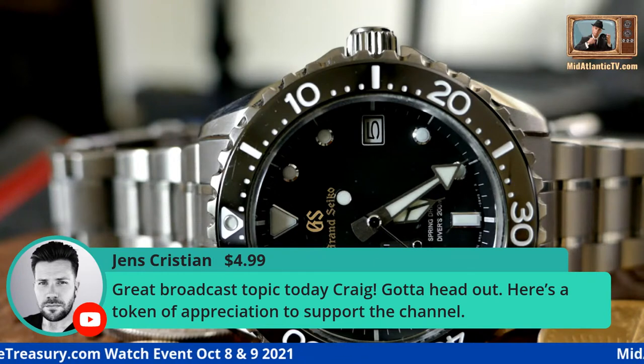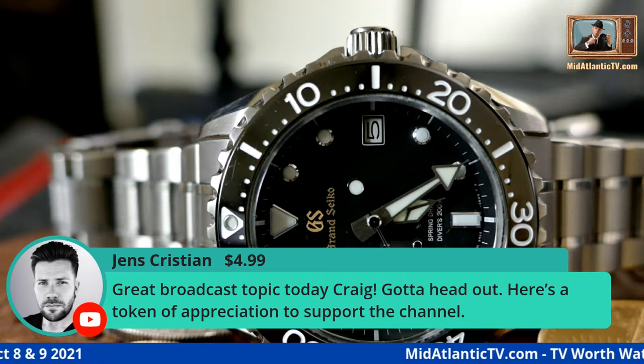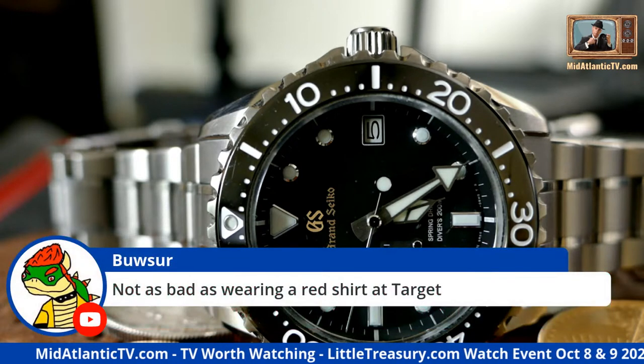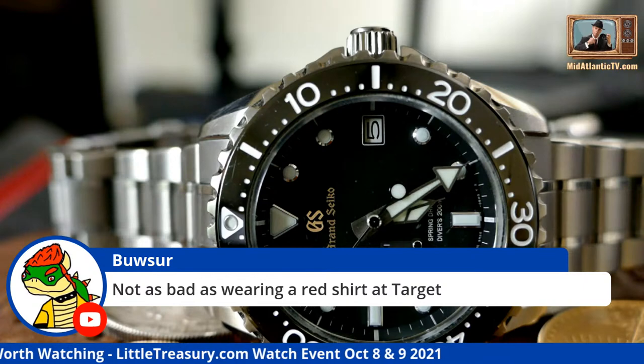Jen's Christian sent a $4.99 super chat — great broadcast topic today Craig, here's a token of appreciation to support the channel. Thank you so much, it was not necessary at all but I absolutely appreciate it. Not as bad as wearing a red shirt at Target.